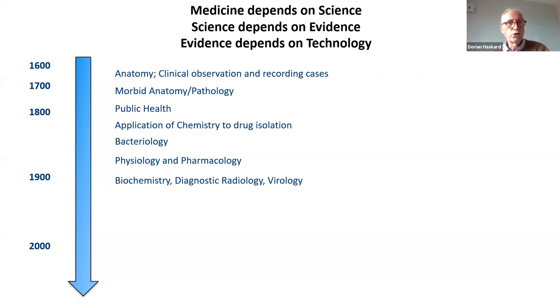Looking at a chronology of how medicine developed — obviously medicine depends on science, science depends on evidence, and evidence depends on technology. These disciplines gradually emerged: physiology and pharmacology in the late 1800s, biochemistry, diagnostic radiology, and virology in the early 1900s. By and large, these were based on two major technical arenas: microscopy — improving ways to see what was very small — and chemistry, which was the underlying discipline up to the mid-1900s. But then everything changed because of computers.